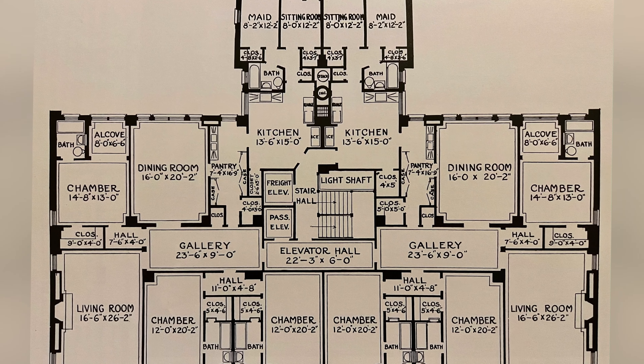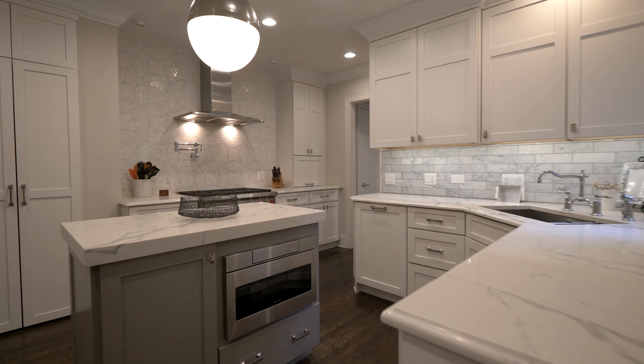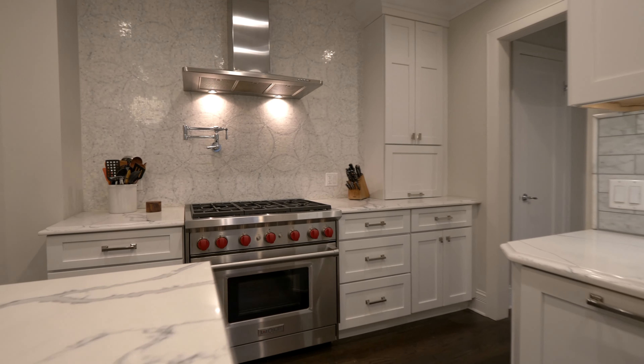220 East Walton Place is a great Chicago lakefront building — not because it's on the lakefront and not because it has great views, but because it's part of the Gold Coast technically, and it's in the Chicago East Lakeshore Drive Historic District.